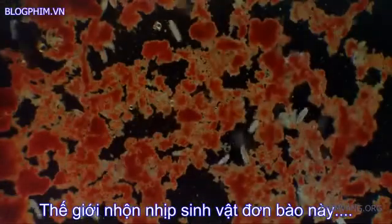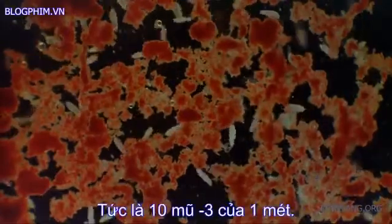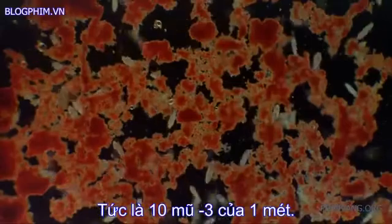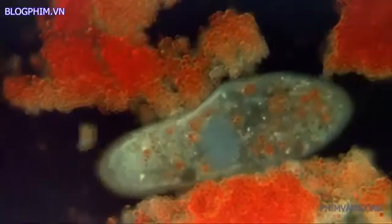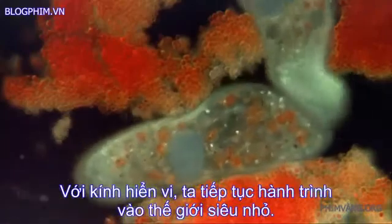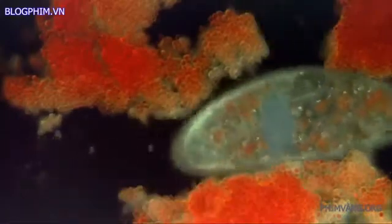This busy world of single-cell paramecia is only one millimeter across, ten to the power of negative three — smaller than a meter.